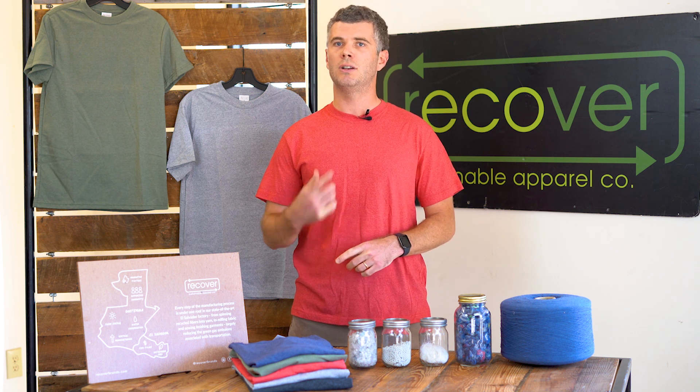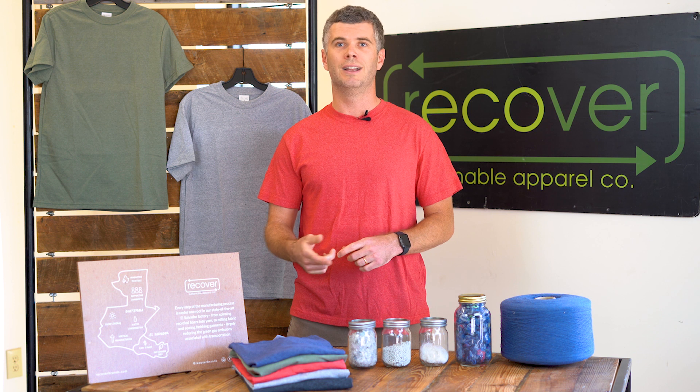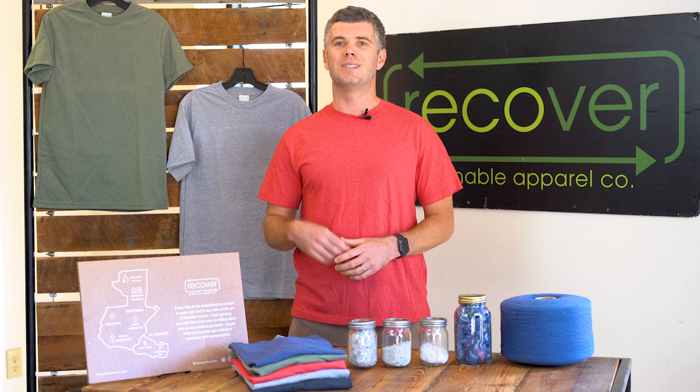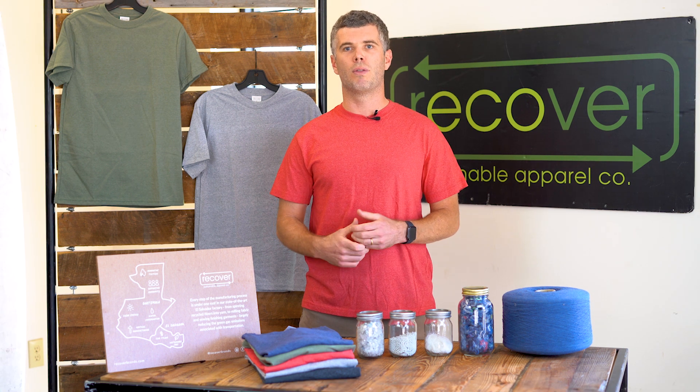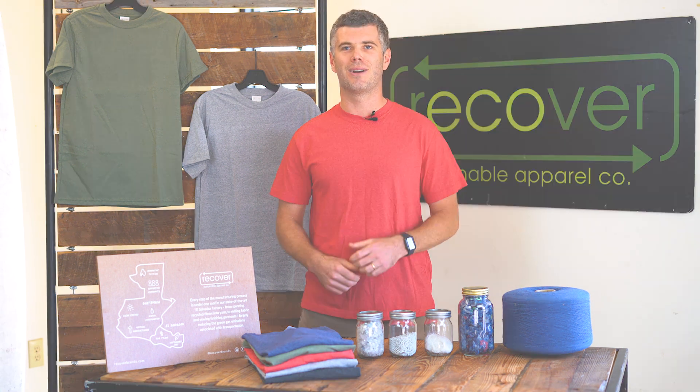Not using dyes or chemicals conserves a tremendous amount of water and energy, especially compared to a conventional shirt. To give you a general idea, we use 10 times less water and energy than a conventional shirt that's dyed. We look forward to sharing more on the eco tee and hope you can check one out soon.